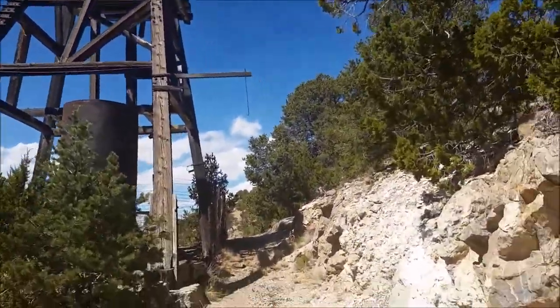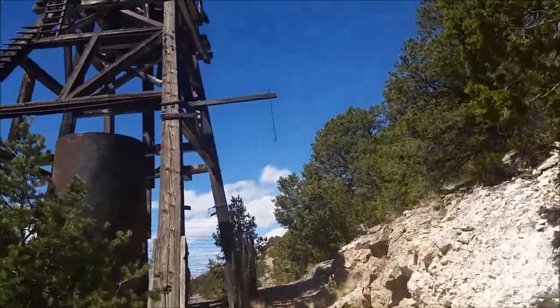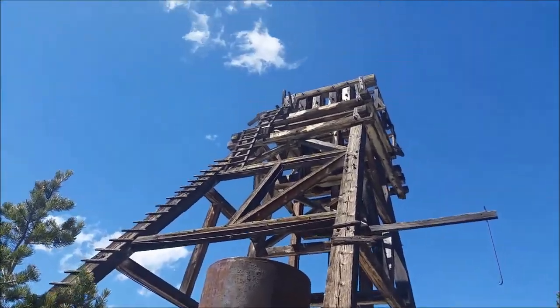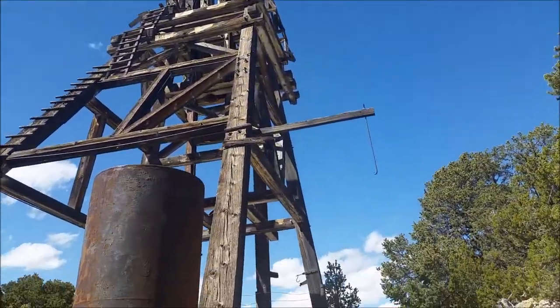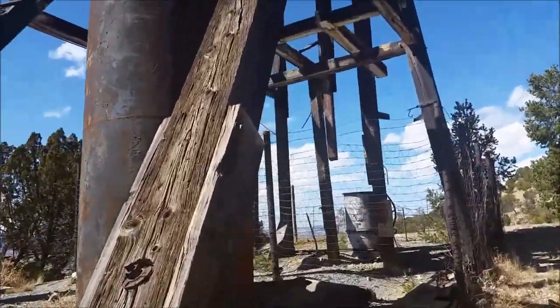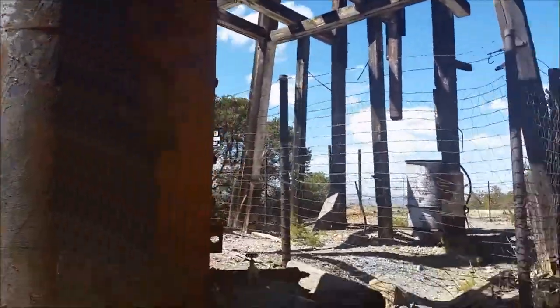Other than what we saw at the Trailer Shaft Kelly Mine, this is the biggest head frame we've been lucky enough to encounter. I think it's pretty great. This tank here probably used to hold water or maybe fuel oil — you never know.